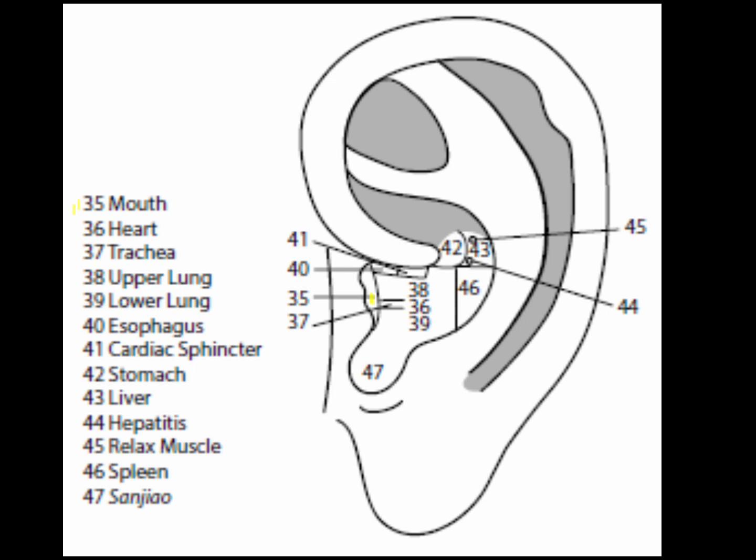Point 35 is the mouth point, which curves like a smile to parallel the lateral border of the external auditory meatus. The mouth is used to increase or decrease appetite, used with hunger point in weight loss and stop smoking protocols to reduce both appetite and oral fixation. The mouth point is also called the anti-fatigue point. Because it is in a very tender area, stimulating the mouth point is invigorating.